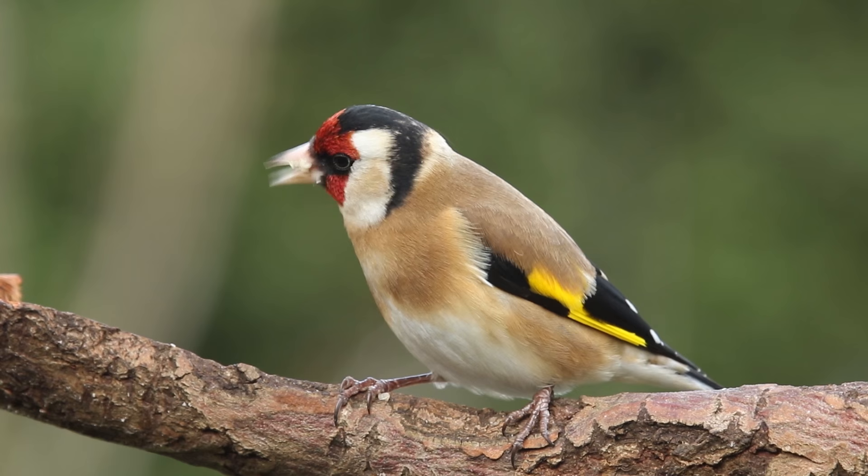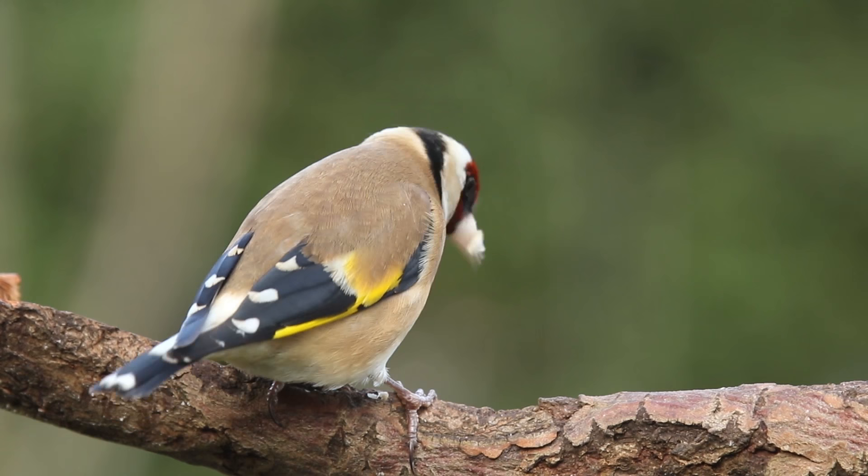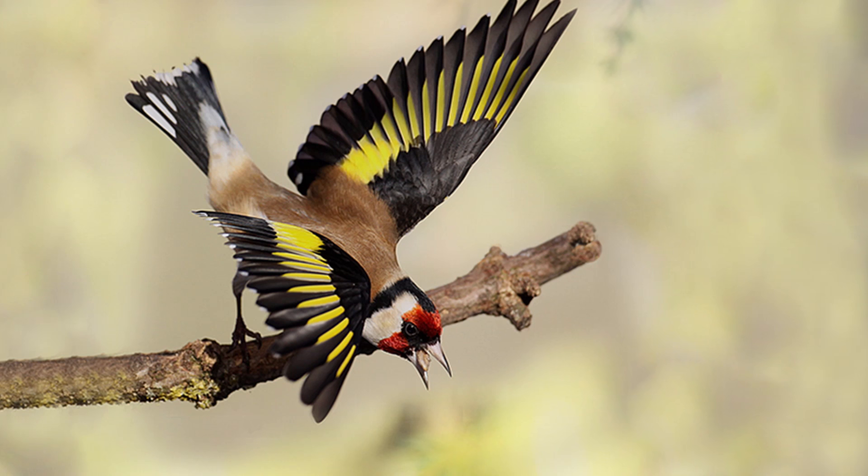The goldfinch is probably the most easily recognisable finch to visit our gardens. In this year's 2016 Big Garden Bird Watch, it was the sixth most recorded garden visitor. It has a black head with white cheeks and a bright red face mask,